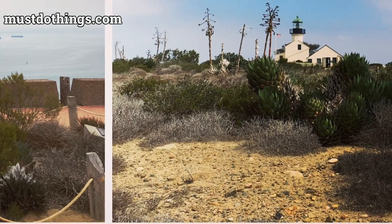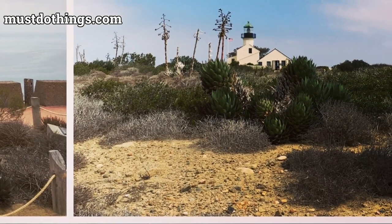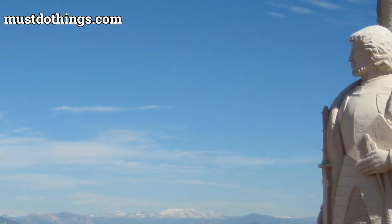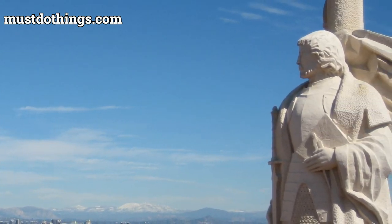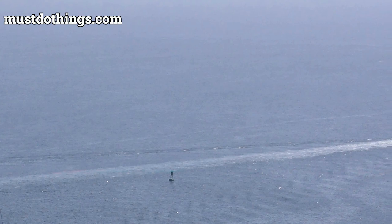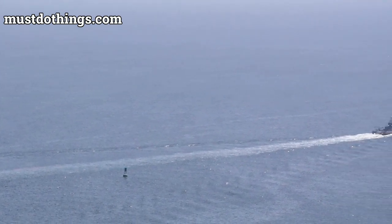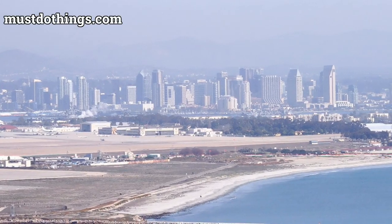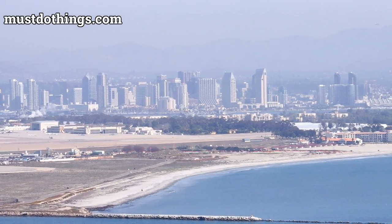Come explore Cabrillo National Monument, where every path leads to a story and every turn reveals a breathtaking view — a place where the past meets the present and the land meets the sea. Whether you're a history buff, nature enthusiast, or merely seeking a place of beauty and reflection, this national treasure invites you to embark on your own journey of exploration and discovery. Learn more at MustDoThings.com. Be sure to subscribe for many more inspiring videos about national parks.